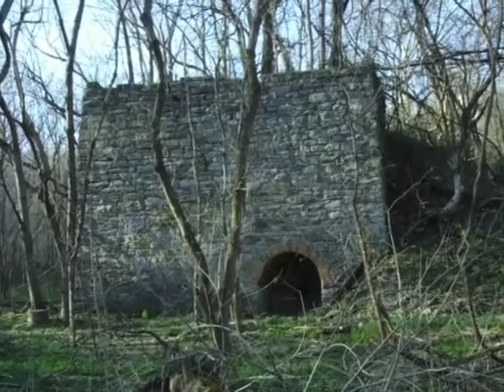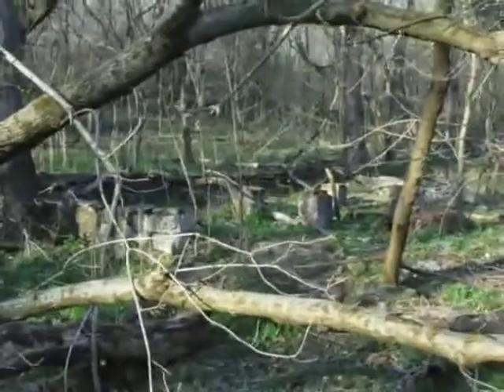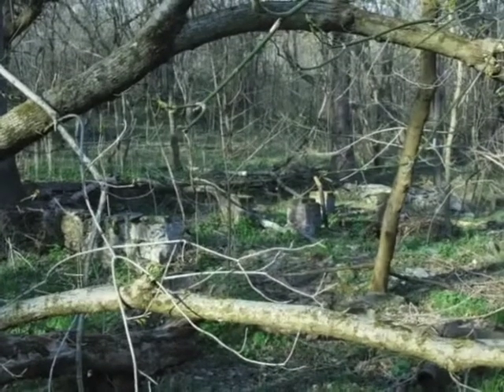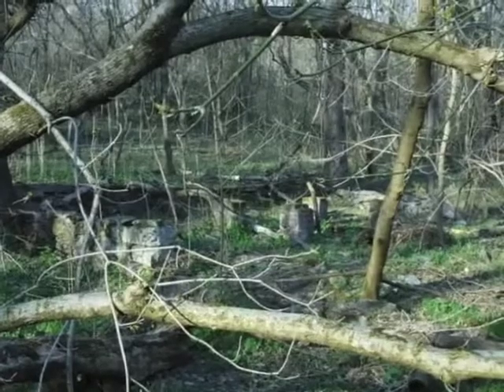They'd throw down coal or charcoal — depending on the time period — and limestone rocks that have been broken up into small pieces, about fist size. Looking over to our right we can see some stone foundation for a pretty good-sized building, and it's even got some brickwork there as pillars.